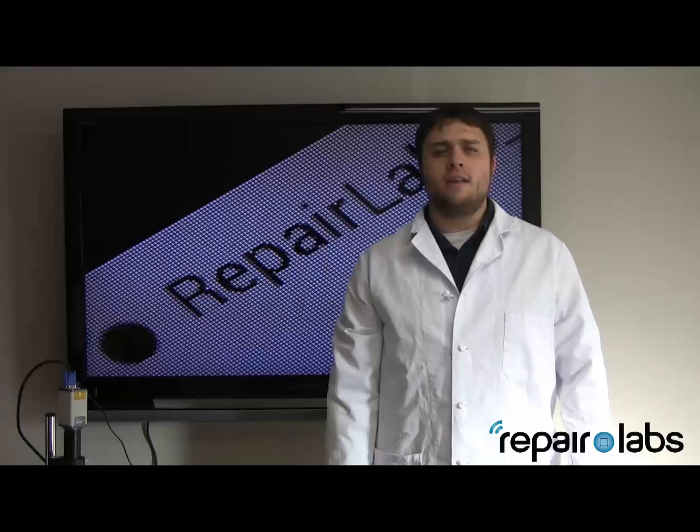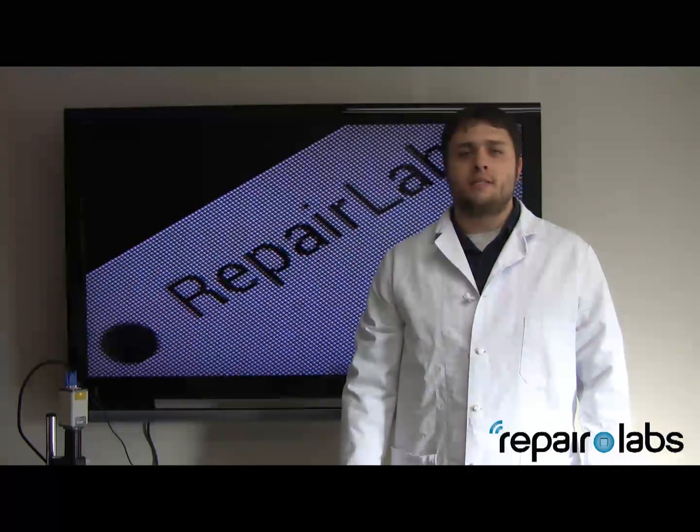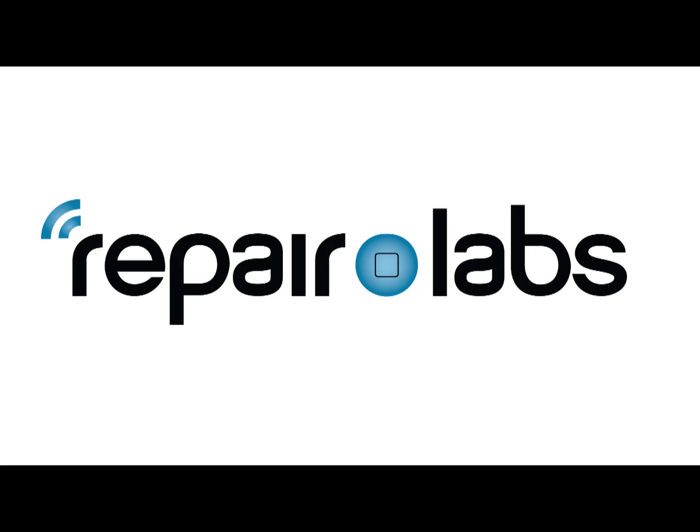In conclusion, the Kindle Fire HD has more pixels per inch, which means it has a clearer screen when considered on a pixels per inch basis. We showed you that today under the microscope. For more information on the story please visit our blog at www.repairlabs.com. Follow us on Twitter, like us on Facebook, subscribe to our YouTube links.